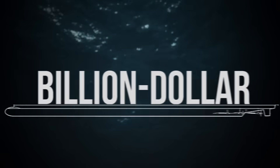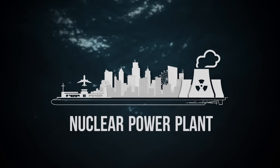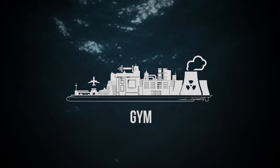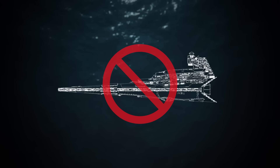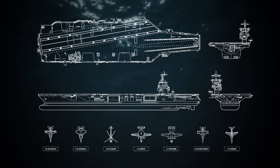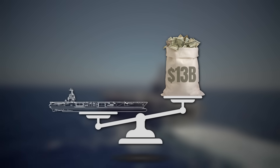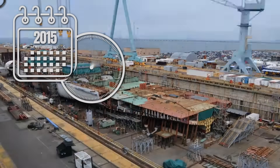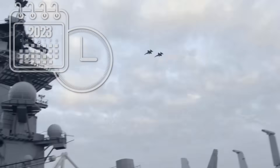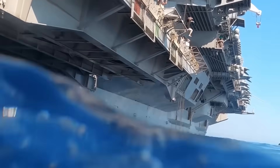What have I told you? There's a billion-dollar floating city with its own airport, nuclear power plant, tech hub, gym — and it moves. No, it's not science fiction. It's the USS Gerald R. Ford, the most advanced aircraft carrier ever built. But what makes this floating fortress worth over 13 billion dollars? Why did it take more than a decade to build? And how is this ship more high-tech than some small countries? Let's dive in.